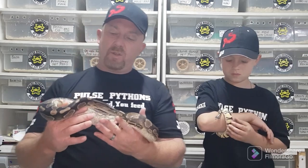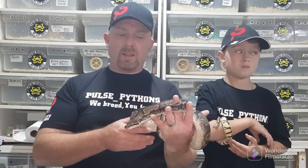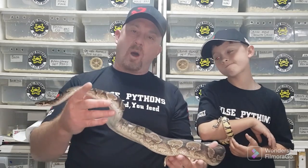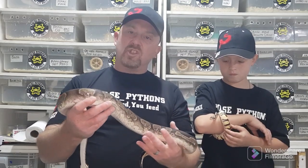The chocolate ball python was first proven out in 1999 by BHB Reptiles, which is Brian Barczyk — everybody knows Brian. This is a co-dominant morph. Co-dominant is almost like a dominant, except the co-dominant gene also has a super form.